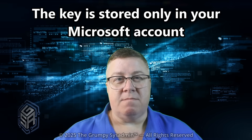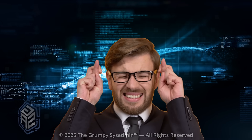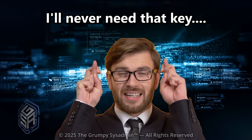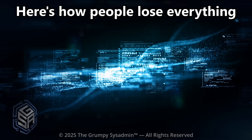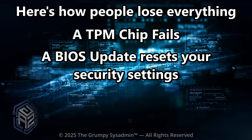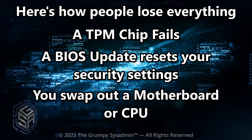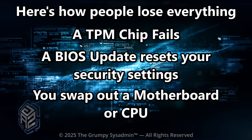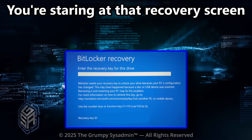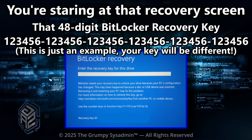Let that sink in. Why you should care. Maybe you're thinking, "I'll never need that key." Famous last words. Here's how people lose everything: a TPM chip fails, a BIOS update resets your security settings, or you swap out a motherboard or CPU and suddenly Windows thinks it's a different machine. And boom — you're staring at that recovery screen. The only thing that can unlock it? That 48-digit BitLocker key.